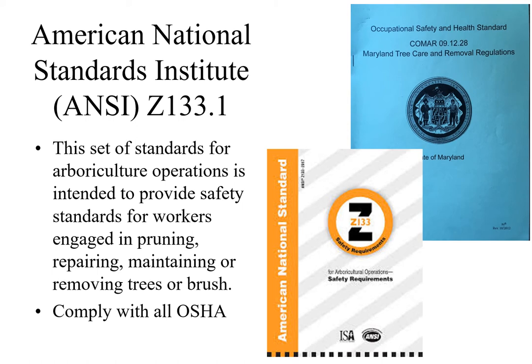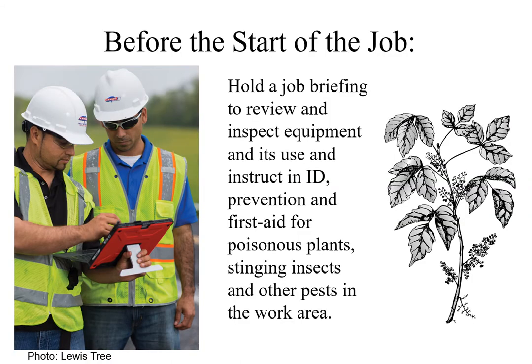Each person, employee or otherwise, shall be responsible for his or her own safety and comply with the appropriate federal and state occupational safety and health standards, and all rules, regulations, and orders applicable to his or her own actions. Maryland has occupational safety and health standards for tree care and removal operations. Employers shall instruct their employees in the proper use, inspection, and maintenance of tools and equipment including ropes and lines, and require that appropriate working practices be followed.